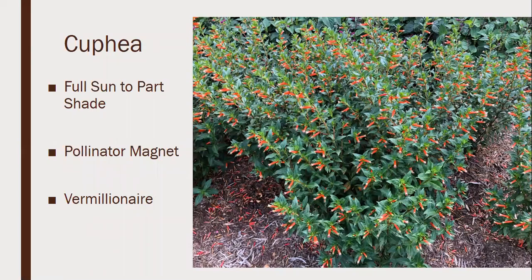Cuphea has three main species we see used in annual beds: cigar plant, Mexican heather, and bat face. They're mostly full sun to part shade. If you're trying to attract pollinators, I'd consider these plants pollinator magnets — especially the Vermillionaire cuphea, the cigar plant. You can probably see why it's called the cigar plant; the small blooms look like a little lit cigar. Hummingbirds love tubular-shaped blooms, and Vermillionaire is always one of the top plant picks at the UT Gardens in Jackson.